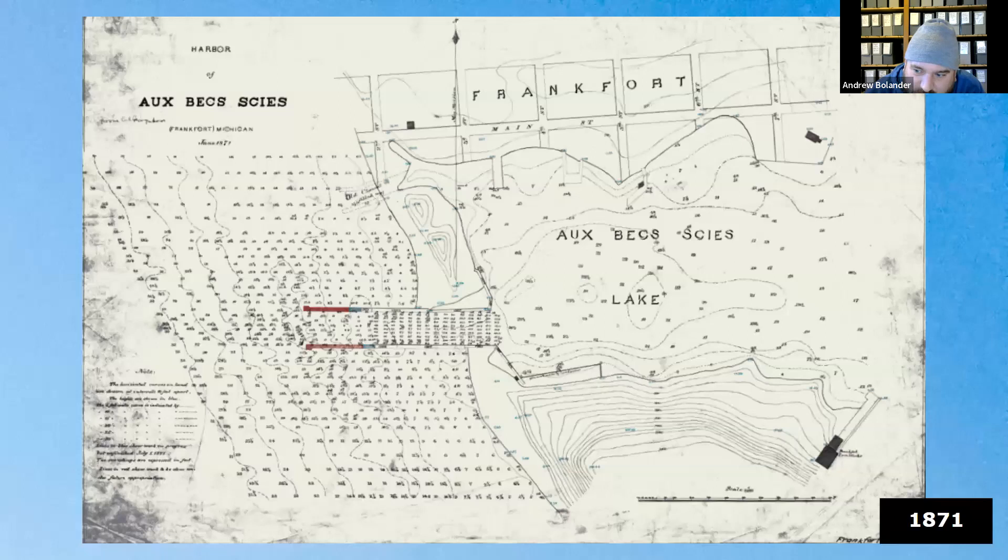This government map from 1871 shows that they cut the channel on the south side of where Father Marquette was — where the channel currently is — with two piers, later improved with a breakwater about 70 years later. It also shows where the old channel was, further up on the map above the piers. The Corps of Engineers consistently called it Betsy Lake. In the lower right you can see the ironworks and the pier associated with it.